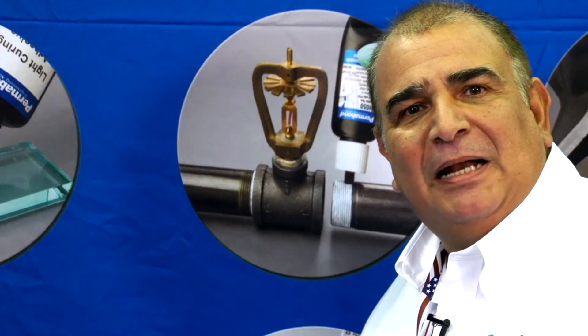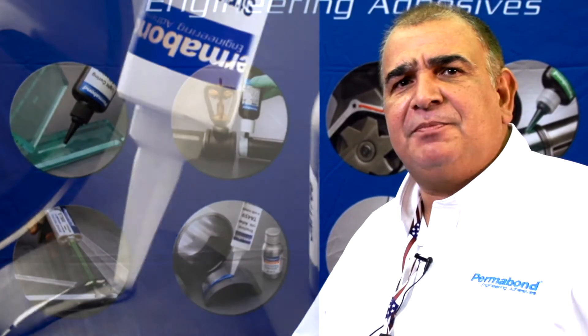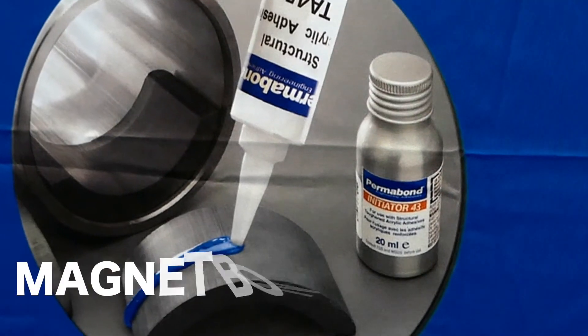Two-part epoxies — weld replacements, bonding dissimilar materials — provide a whole slew of products for the coefficient of thermal expansion differential. Manufacturers of motors, manufacturers of speakers — they know that Permabond is one of the leaders in this market of magnet bonding.